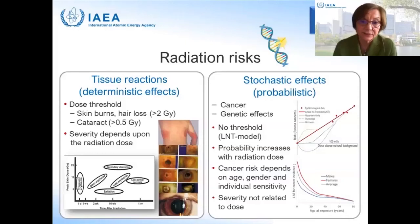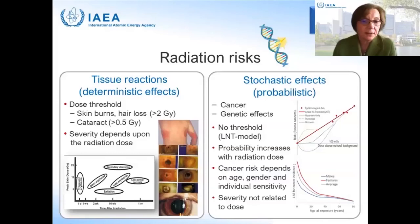The second group of effects are stochastic effects, probabilistic in nature — mostly cancer, or with much lower probability, hereditary genetic effects. Data for these effects come from epidemiological studies demonstrating increased cancer risk at doses above 100 millisieverts, projected through the lower dose range. The linear non-threshold model of cancer risk at low dose — the LNT model — is accepted for radiation protection purposes, assuming that the probability of excess cancer incidence increases with dose above the natural background. Cancer risk also depends on age, gender, and individual radiosensitivity.